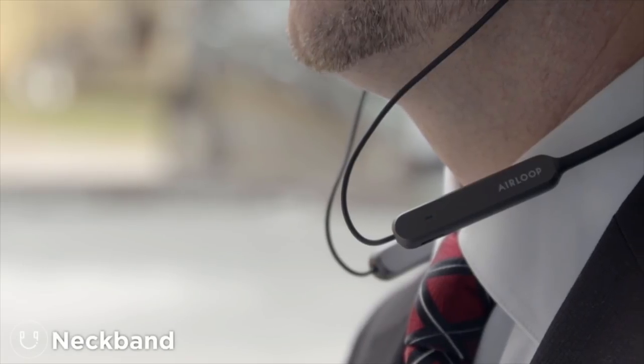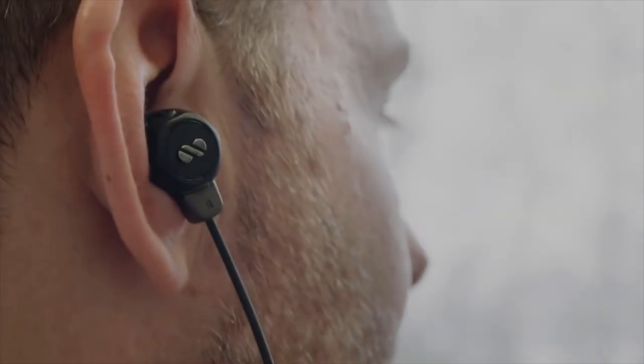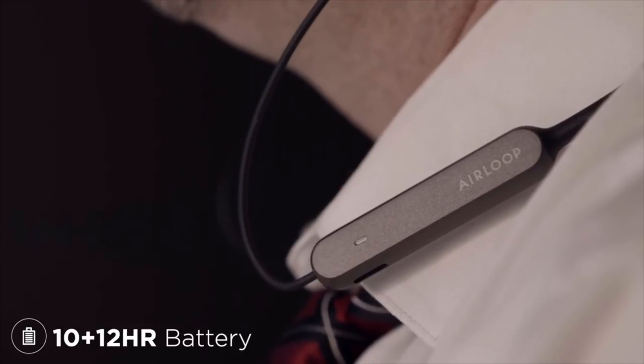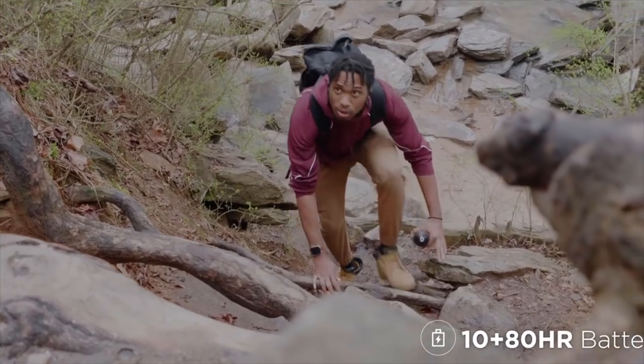Attach another magnetic module to turn the Air Loop into a neckband. With 22 hours of total battery, the Air Loop is made to work. And for the longest journeys, Air Loop's charging case adds 80 hours of additional battery.